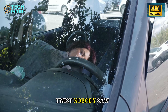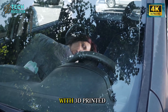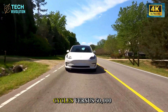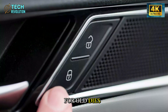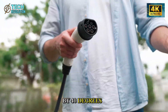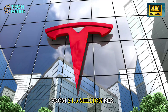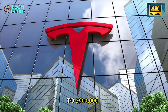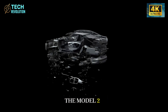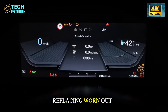Here's the twist nobody saw coming: those modular die inserts with 3D-printed cooling channels last 150,000 cycles versus 50,000 for old dies. Embedded channels reduce hotspots by 40 degrees Fahrenheit, dropping tooling costs from $1.5 million per set to $900,000. That savings goes straight into making the Model 2 affordable, while competitors burn cash replacing worn-out equipment.